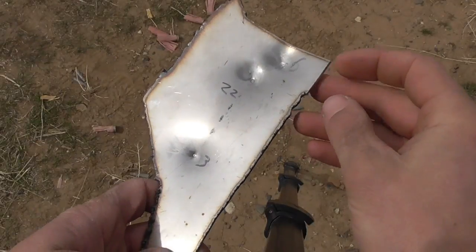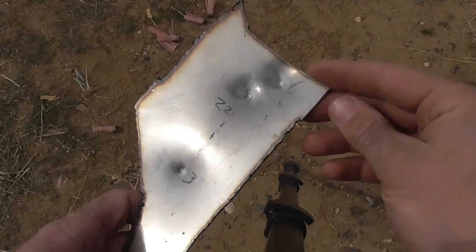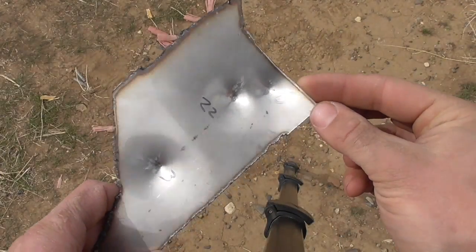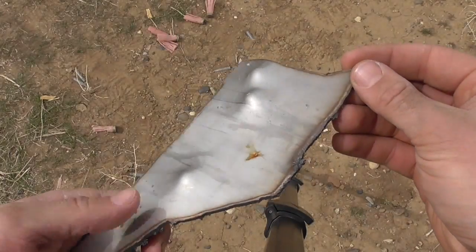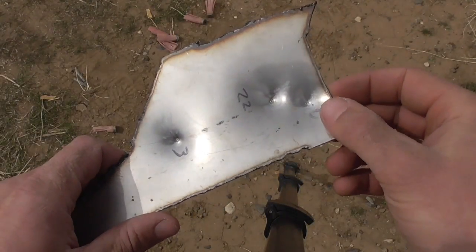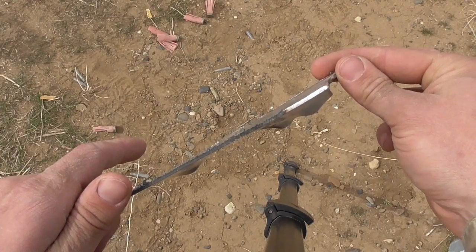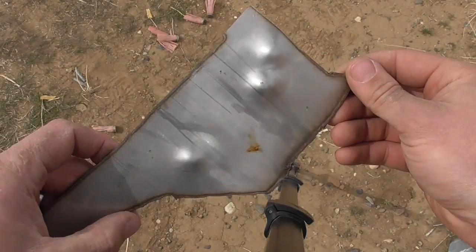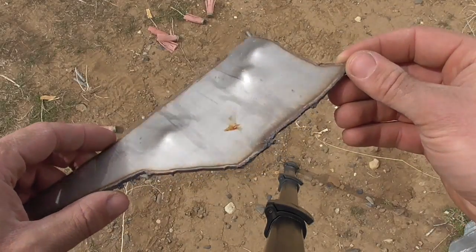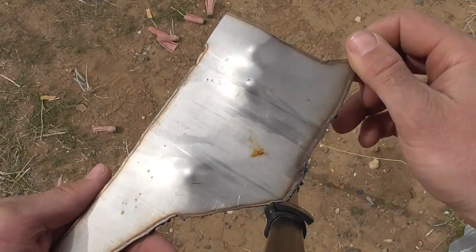There are our dents made by the automatic, the revolver, and the rifle. Honestly they all look pretty similar. Knowing which was which and knowing that the velocities are higher out of the revolver and the rifle, I might be able to convince myself those dents are a little bit deeper, but if I didn't know which was which up front, I probably wouldn't be able to tell them apart. And finally, we will shoot an empty soda can which I have refilled with water.